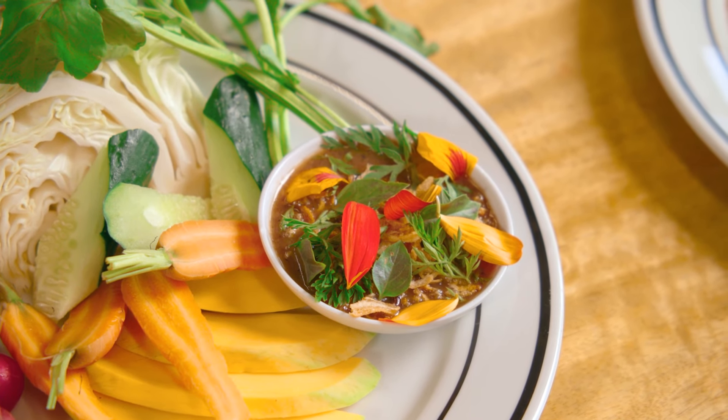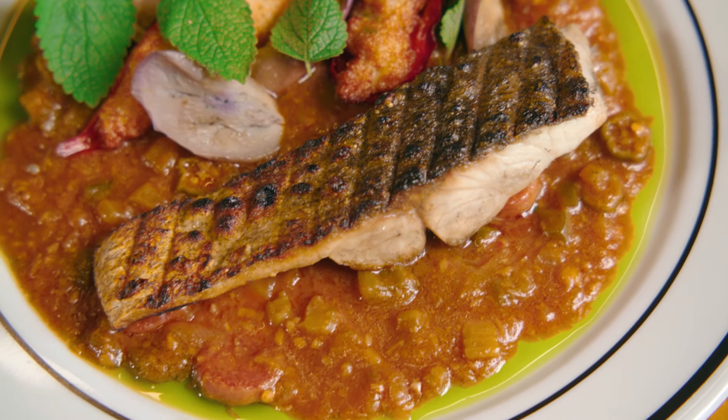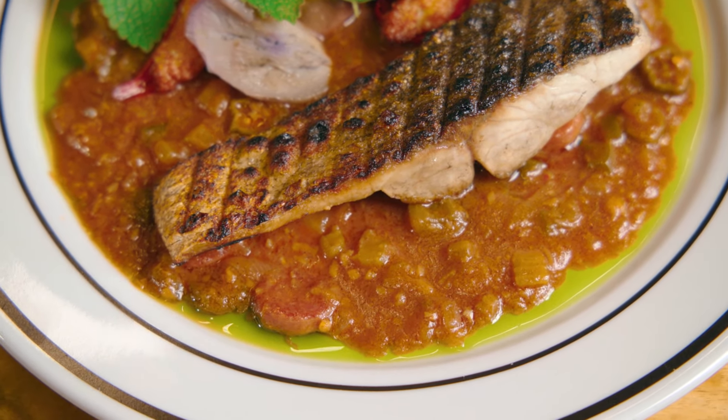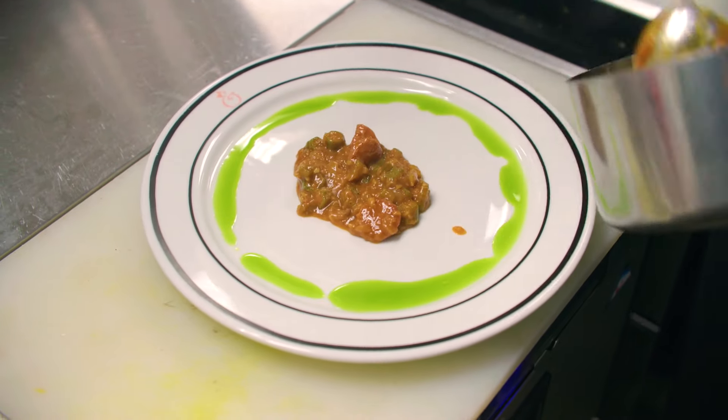That's all accompanied with this shrimp paste bagna cauda. This one right here is going to be our grilled Kona kampachi, with a gumbo-style sauce that's seasoned with shrimp paste and fermented fish.